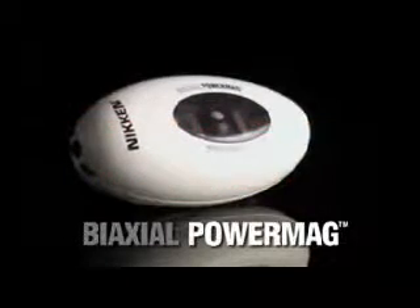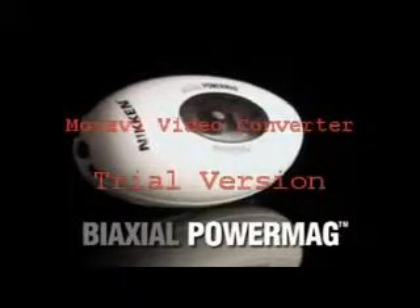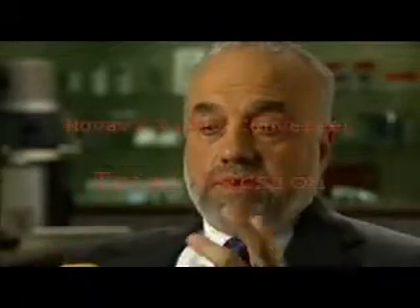Nikan's new, exclusive biaxial power mag. First of all, it's been redesigned into a much more compact form factor, which is ergonomically more friendly. It's easier to hold and more eye appealing.